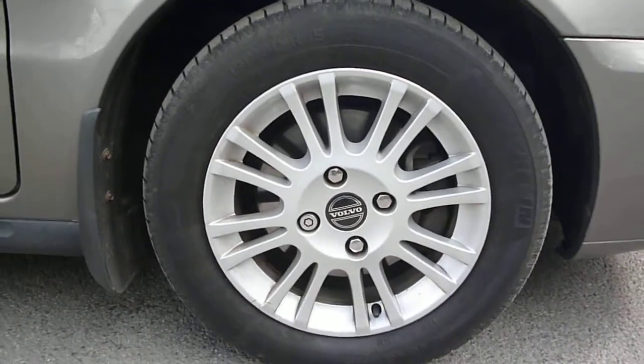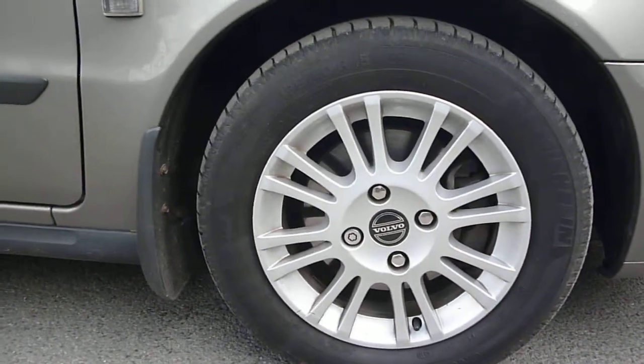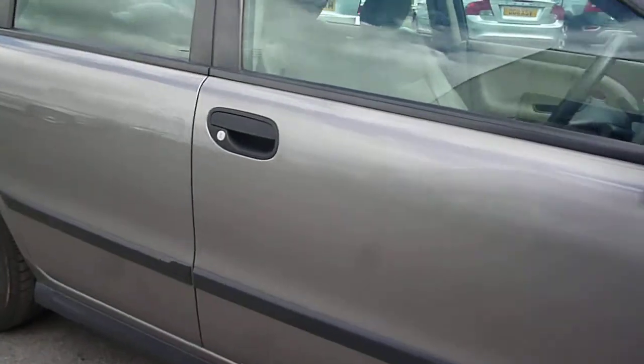The offside front wheel is good, as are the offside door panels.